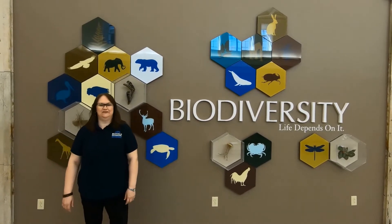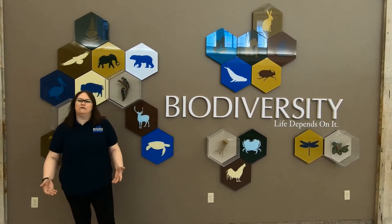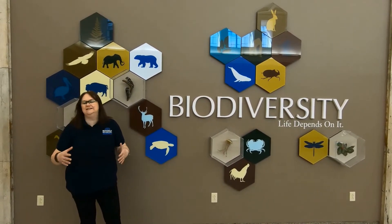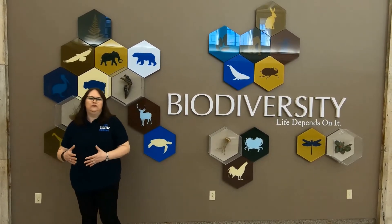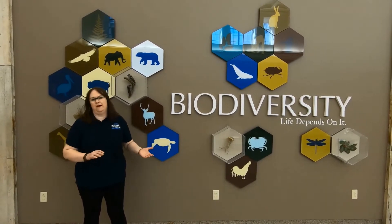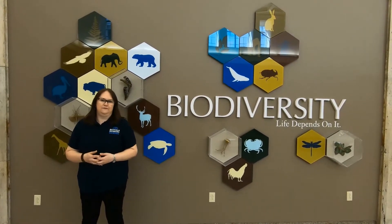Hi, I'm Catherine Leca, Director of Collections at the Buffalo Museum of Science, and today we're continuing our virtual tour of the museum by looking at one of our exhibit halls, Biodiversity. And in 2015, we took our old and outdated Hall of Vertebrate Zoology and completely renovated it into our Biodiversity Science Studio. Let's spend some time today exploring what that means here at the Buffalo Museum of Science.